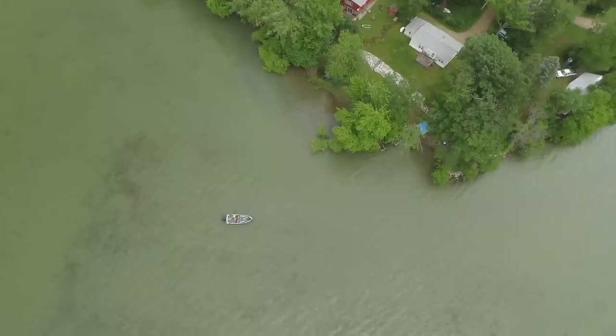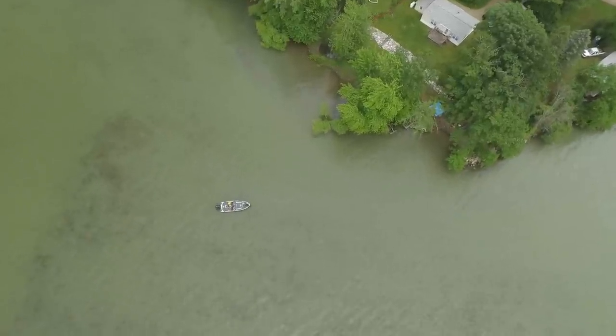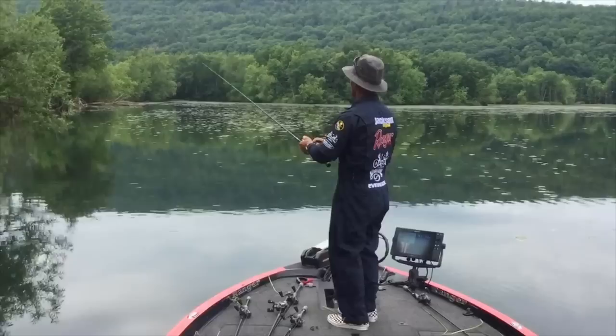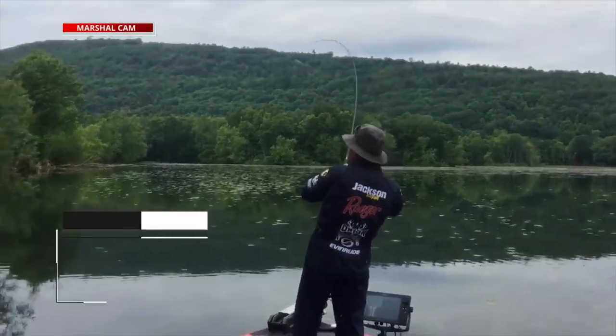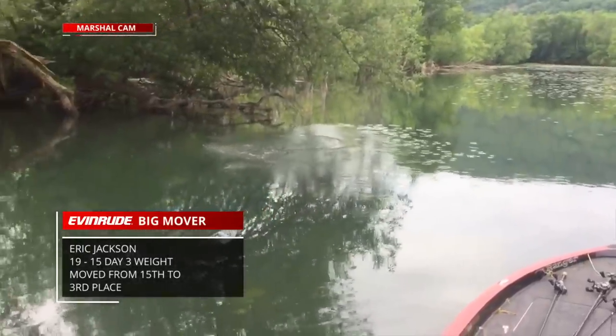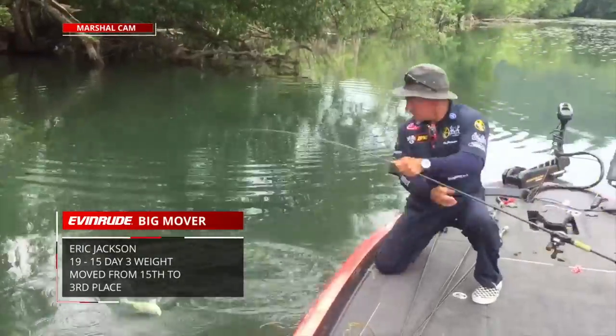Ticonderoga really proved that it is a largemouth bass factory. Guys like Tyler Stewart and Darryl Byron were pulling out some major bags. But none more than Eric Jackson on day three — nearly a 20-pound bag moving him from 15th place all the way to third, making him the Evinrude big mover.